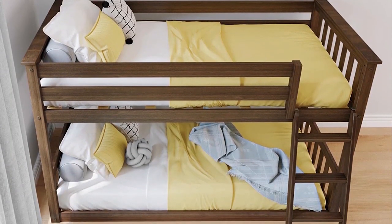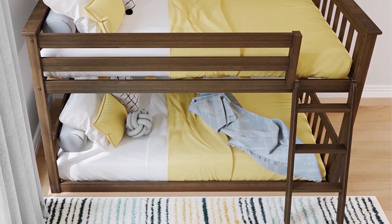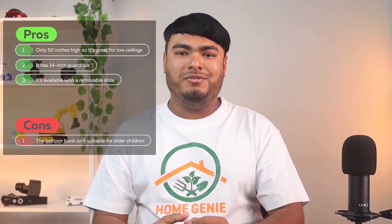Another huge plus is that the bunk has a 400lb weight capacity per bunk. Some pros are: it's only 50 inches high, so it's great for low ceilings. It has 14-inch guardrails, and it's available with a removable slide.